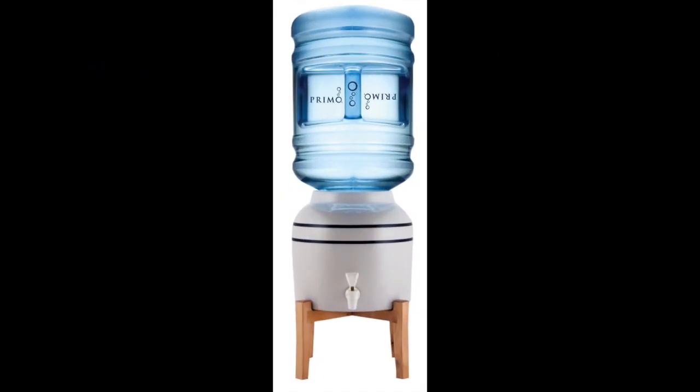Coming in at number 1: Primo Countertop Porcelain Ceramic Crock Water Dispenser. After searching through many options available on the market, we found the best porcelain water dispenser to be the Primo Countertop Porcelain Ceramic Crock Water Dispenser. This ceramic water crock comes with both a porcelain crock and a stand. The water dispenser is meant to be placed on top of your counter, similar to a countertop bottleless water cooler or countertop filter, allowing for easy access to water at any time of the day. The porcelain crock has been designed to be lead free and BPA free, which means there's no need to worry about toxins leaking into your water. This water dispenser is compatible with both 3 gallon and 5 gallon bottles and provides a high quality faucet in the front for easy access.